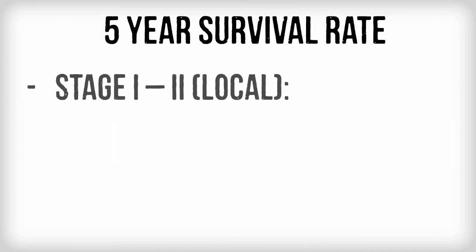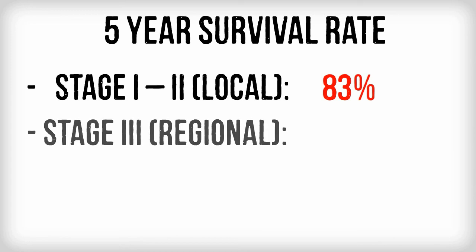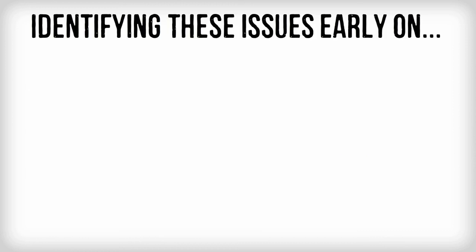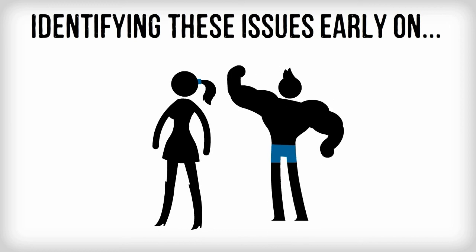It utilizes a specific wavelength of light that, when shown on oral tissue, enables doctors to see lesions and other changes in the tissue that may not be visible to the naked eye. Identifying these issues early on greatly improves the long-term outcome for patients.